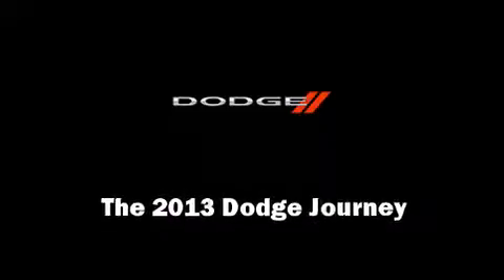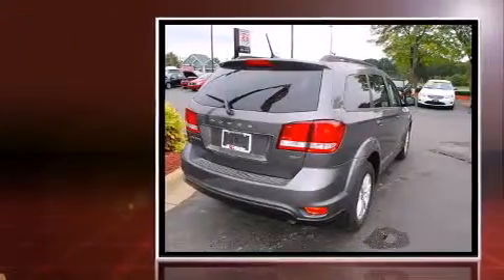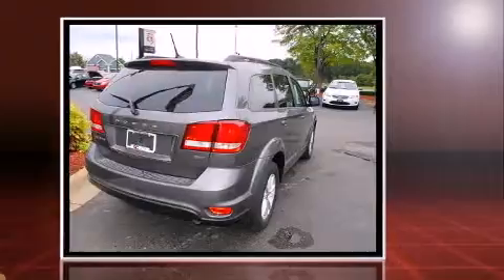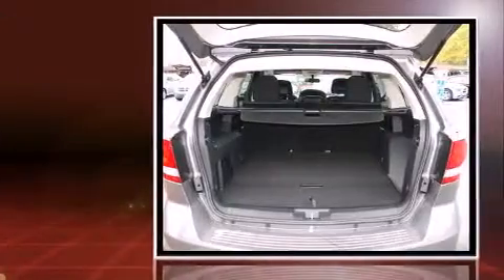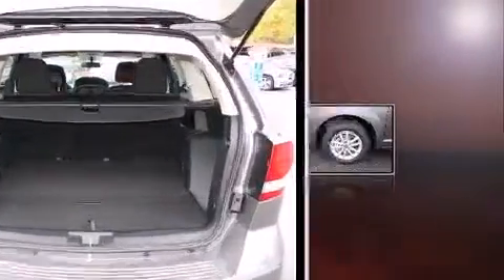Familiarize yourself with the 2013 Dodge Journey. It features a front-wheel drive platform, an automatic transmission, and a 2.4 liter four-cylinder engine. Comfort and convenience were prioritized, as evidenced by amenities such as one-touch window functionality, a roof rack, rear wipers, and remote keyless entry.